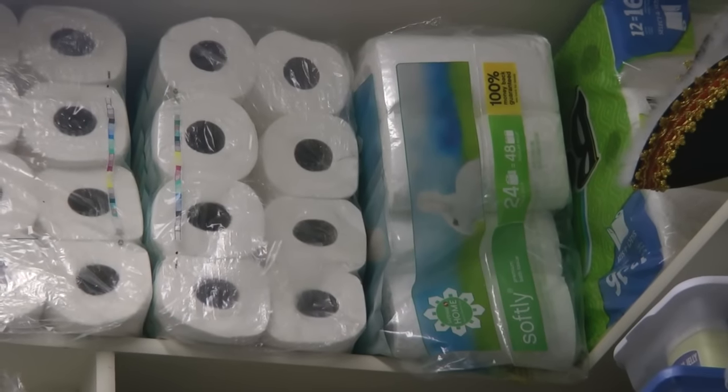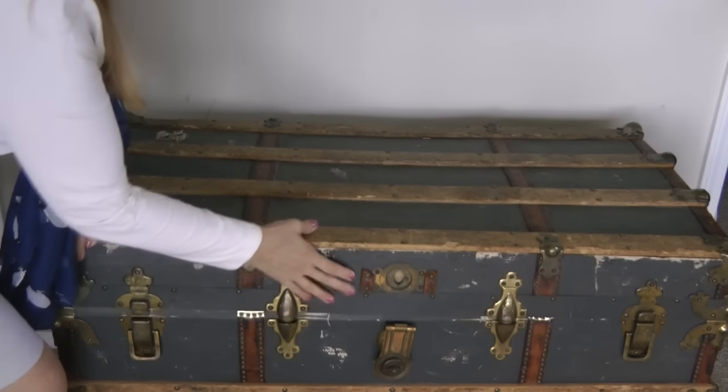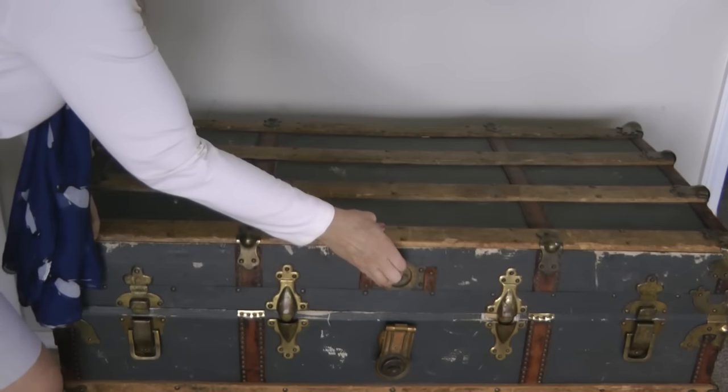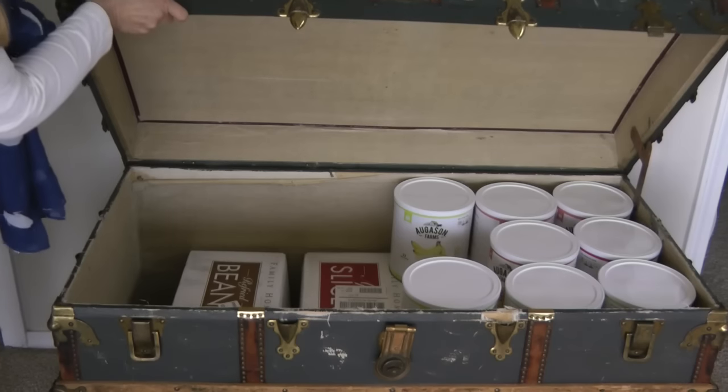If an off-the-grid situation continues for a long period of time, that's when you're going to be glad your pantry is well stocked and you could continue on indefinitely. But if the world goes to pot, like some people are afraid of, then you're going to break out your long-term food storage and go get those canned goods that have been put away for the 30-year emergencies.